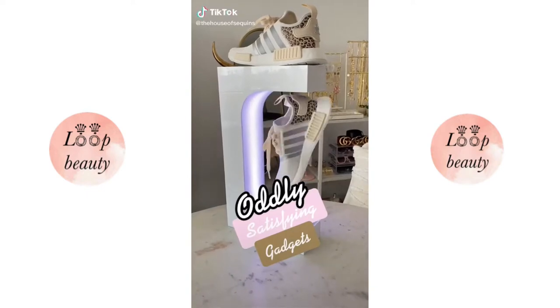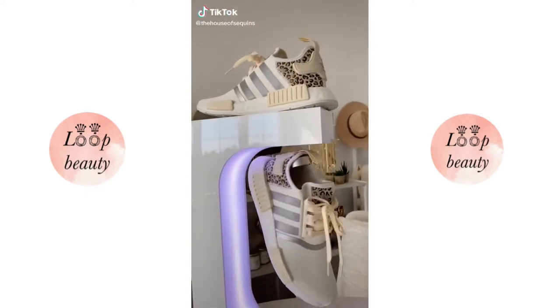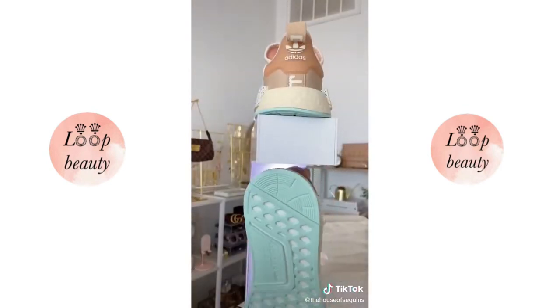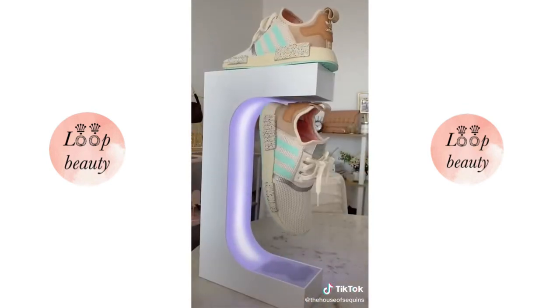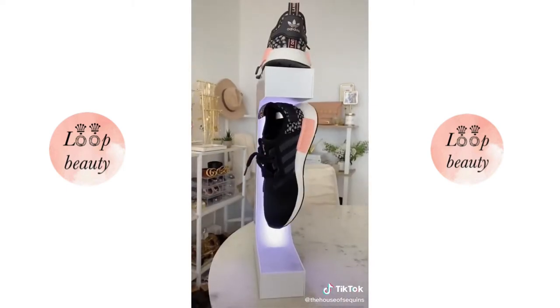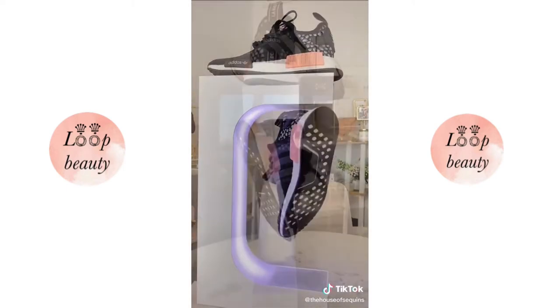Oddly satisfying gadgets. Calling all sneaker lovers — this is a gadget you may or may not need. It is a levitating sneaker holder. It uses magnets to hold your favorite pair of shoes and spins while on display, all in midair. It's a bit tricky to get them to hang up and only holds one pair, but once they are up and rotating, it's so worth it.